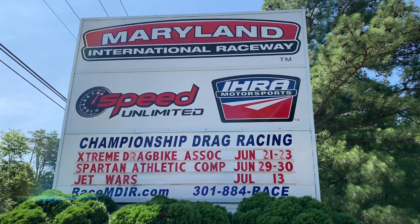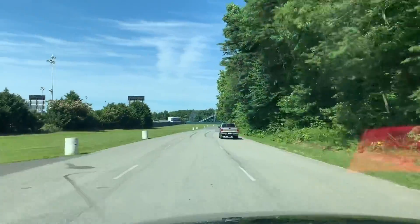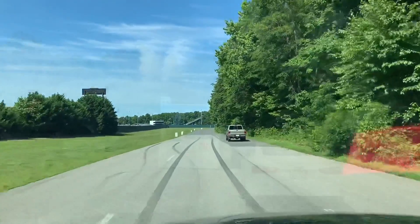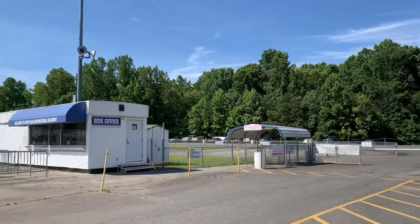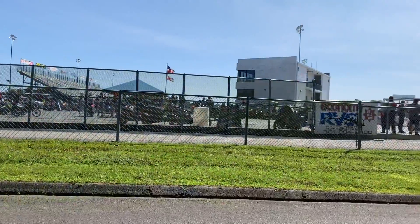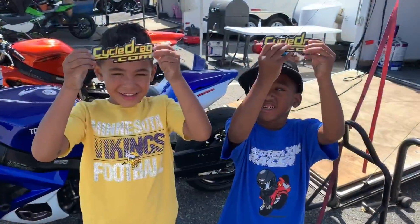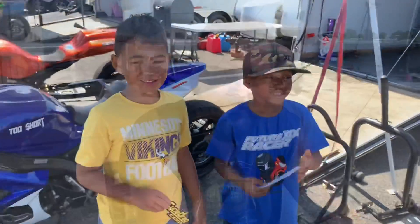Ladies and gentlemen, that brings us to race day. I'm going to throw up a card right now — check it out. Please, without forwarding ahead, state your opinion. What make will win this race? The always exciting DME Real Street category. It's a beautiful Sunday here at Maryland International Raceway, Mechanicsville, Maryland — right next to the famous Buds Creek motocross track. Look at this turnout. The fans are ready to go. You guys having a good time?